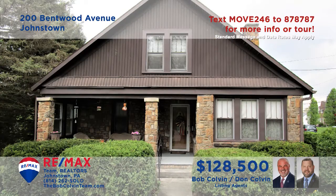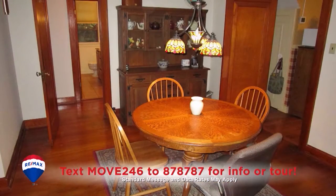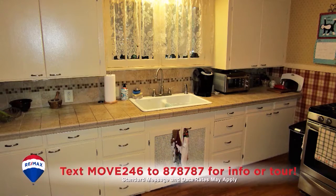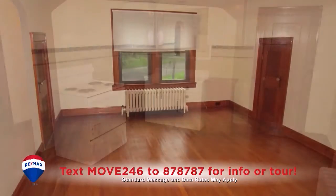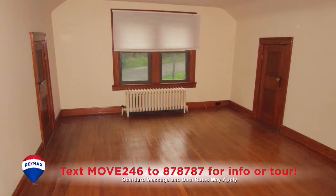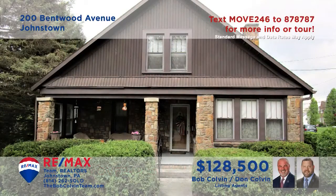The Bob Colvin Team invites you to see this Johnstown home with fine details. Everywhere you look throughout the home, you'll see hardwood floors that will make your furnishings look great. The second floor includes an additional kitchen and living space for extended stay guests. Don't miss the roomy covered porch for conversations with the neighbors. Get all the details from a member of the Bob Colvin Team.